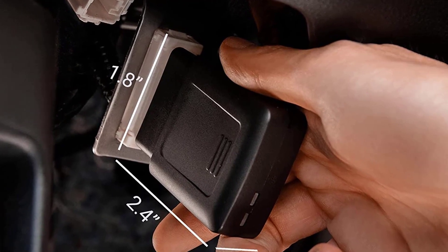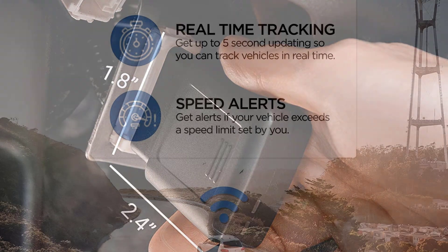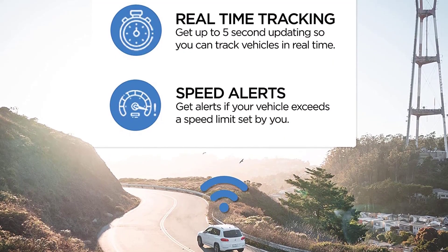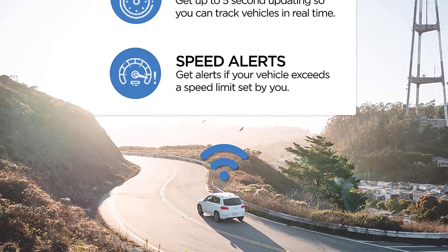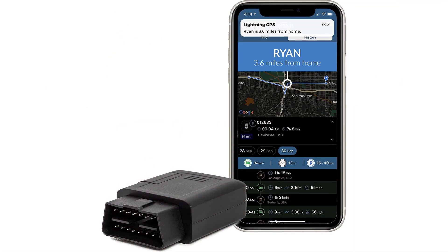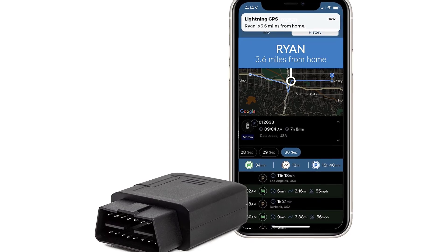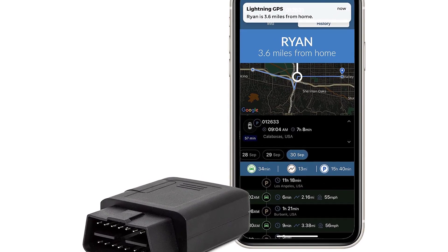The GPS Tracker is an excellent device for tracking vehicles, fleets, and loved ones. It is also excellent for tracking taxis, buses, and limousines. This works nationwide with all cellular providers. Note that this device is not for personal use and will not work for a child's vehicle unless you are a parent or caregiver. The Lightning GPS uses the latest in GPS, cellular, and GSM technology to provide live tracking in real-time.